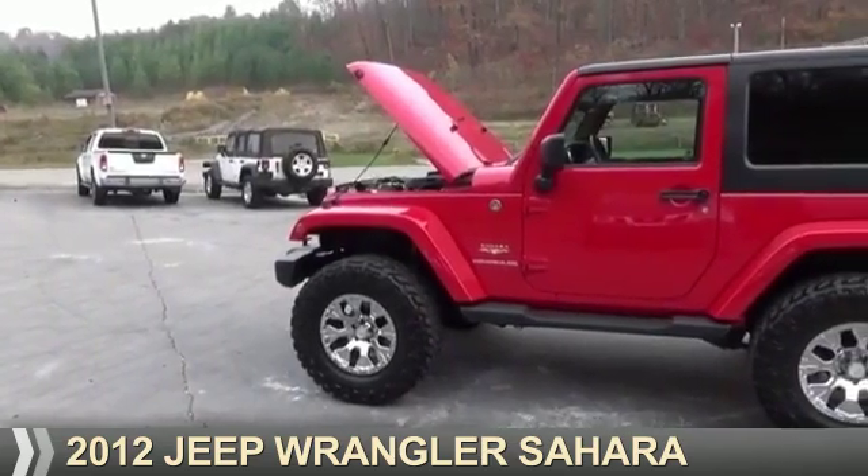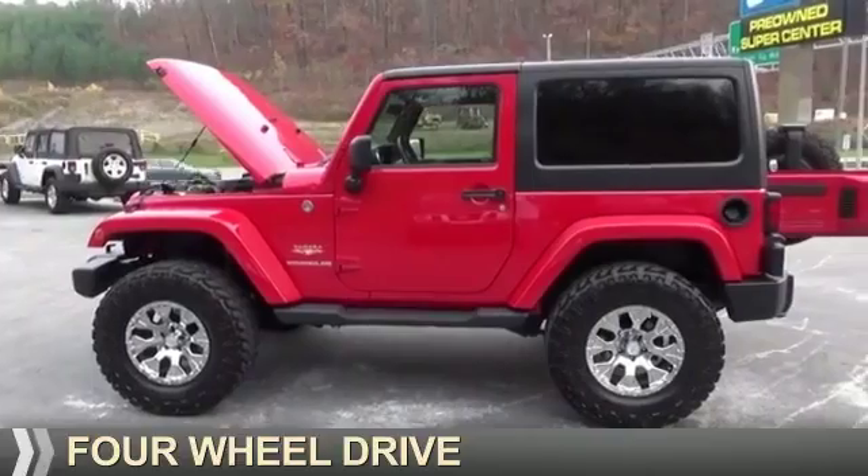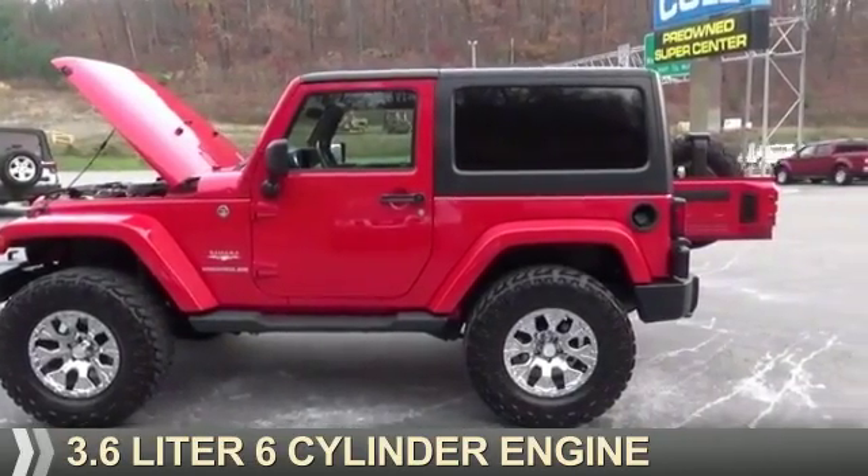Presenting the 2012 Jeep Wrangler. It's powered by 4-wheel drive and a 3.6-liter six-cylinder engine.